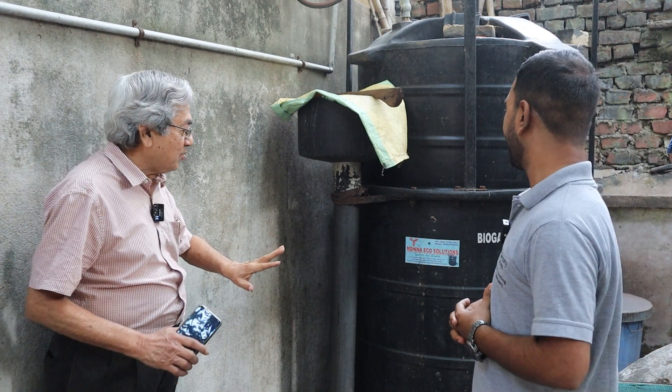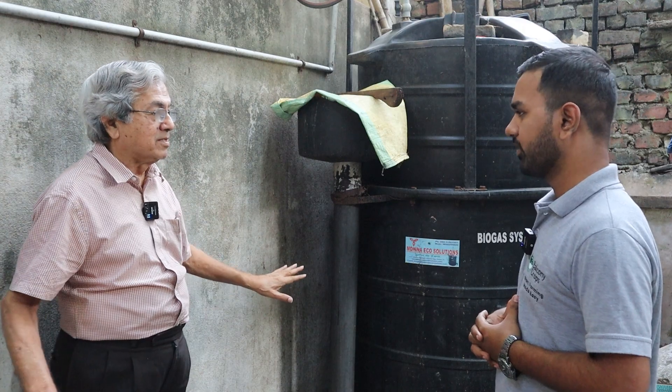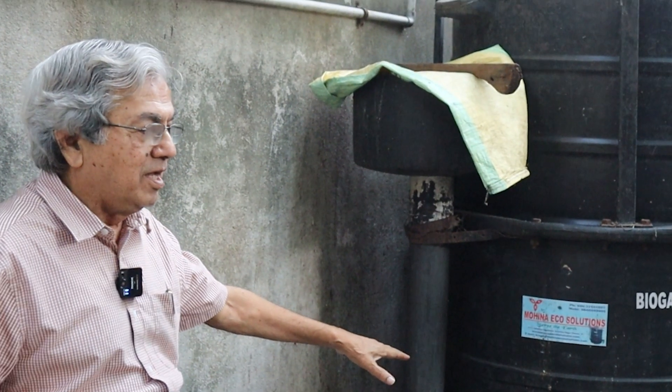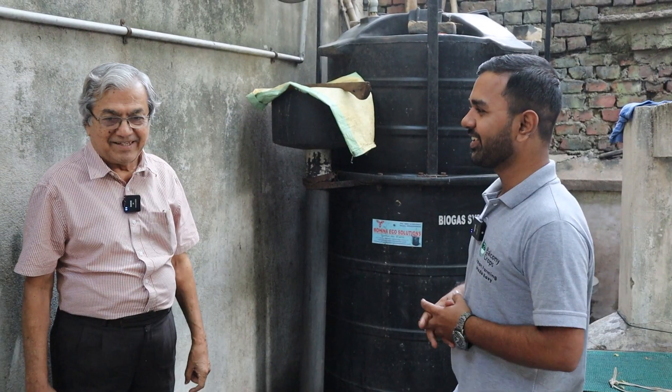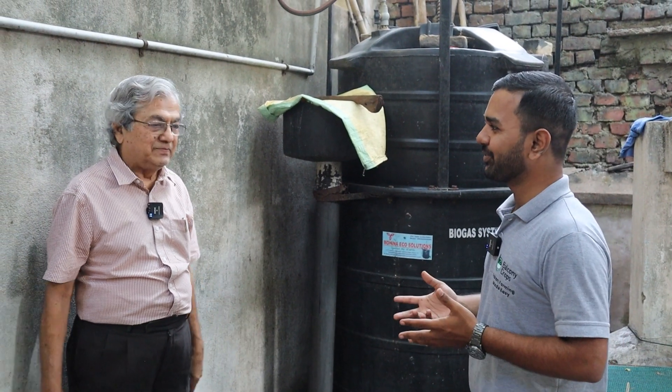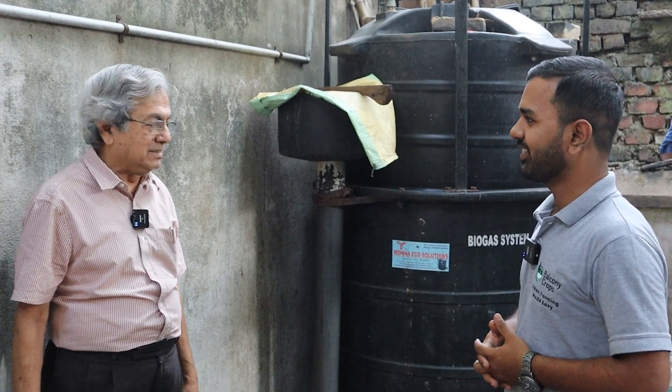Again, there's no maintenance, no daily maintenance. A very good solution. If only people do it, there's no pressure on LPG. One cylinder costs about 1,000 rupees nowadays. You can find alternative solutions like this.